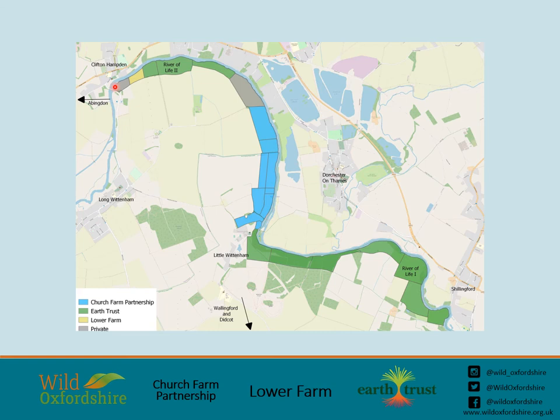Here's a map of the project area. It starts at Cliftonhampton Bridge and follows the Thames all the way down to Shillingford. The majority of our land is owned by our partners, with the green areas representing Earth Trust Land, the blue representing Church Farm Partnership Land, and the yellow field up at the top owned by Lower Farm. This has created a unique opportunity for a conservation project at a landscape scale, and the area encompasses a local wildlife site, a site of special scientific interest and a special area of conservation, as well as one high quality MG4 grassland.